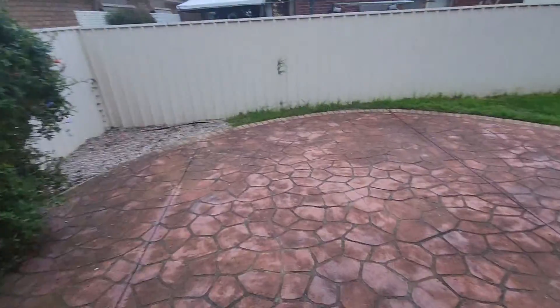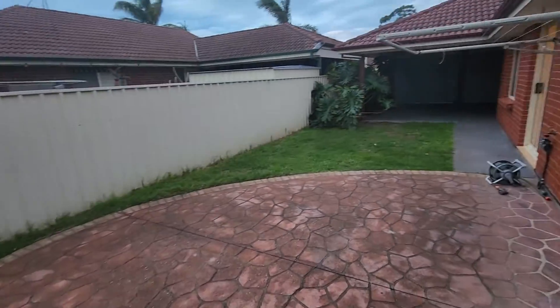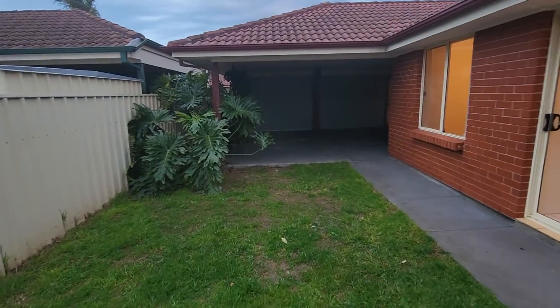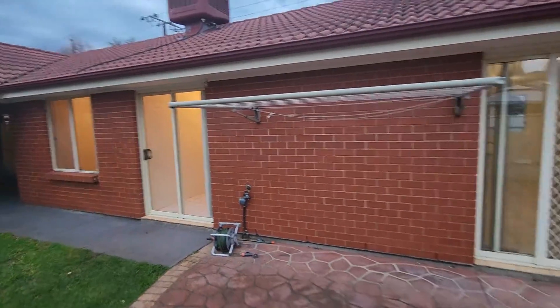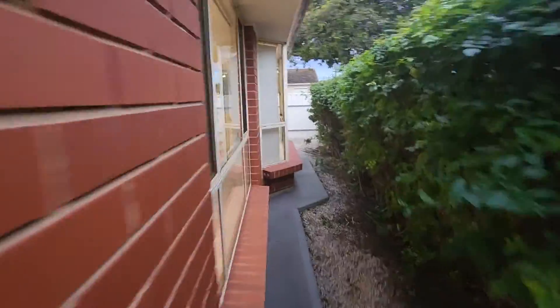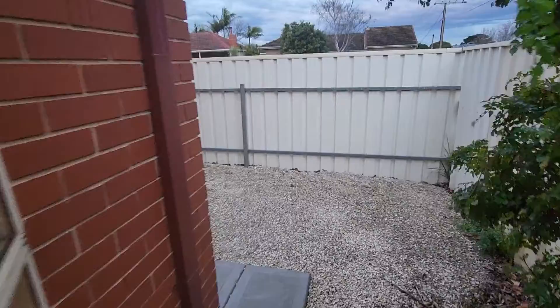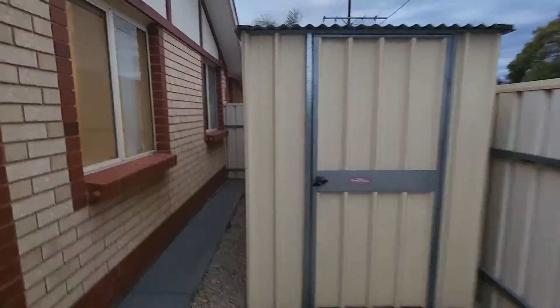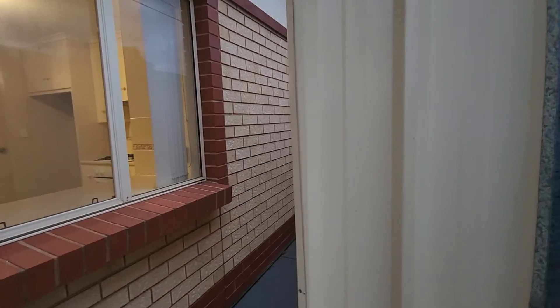Outside the property, we've got the entrance to the two-car garage and a decent yard space as well. Going around the side — because we're not lazy — here we are at the side of the property. There's a tool shed included, and I believe those drawers at the back will stay as well.